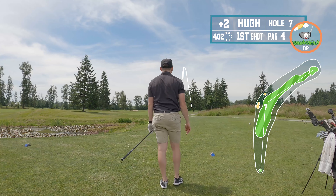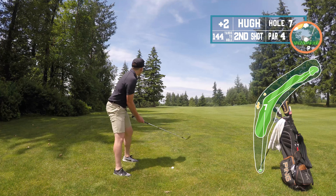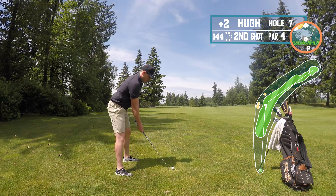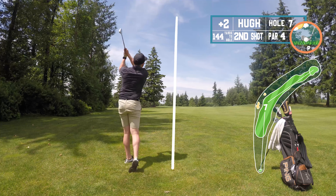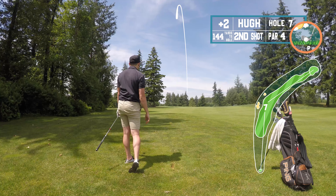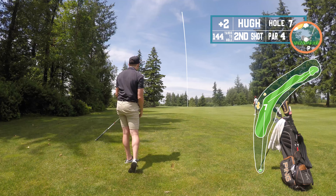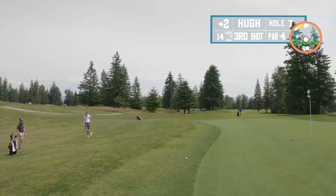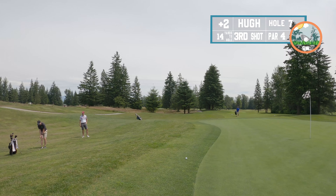Par four, dogleg right. Just trying to drive the driver right into the corner where those bunkers are — I knew I didn't have the distance to reach them. Had a pretty good shot, actually went past the bunkers. Got a nine iron, 140 yards out. Probably should have hit an easy eight out of this rough because I was nervous the club would catch and I wouldn't have enough — so I over-swung a bit and put myself out to the right, kind of short-siding myself.